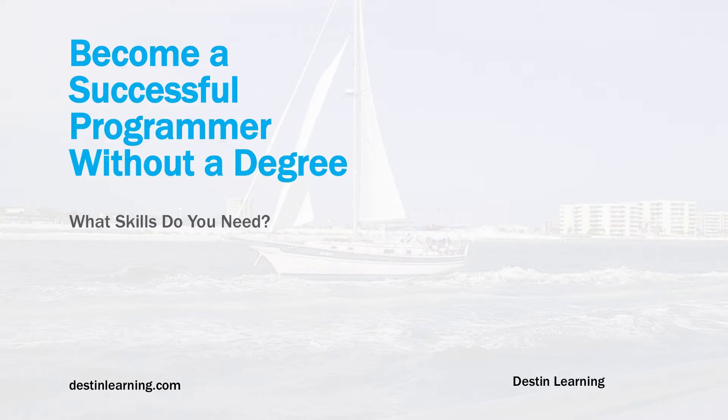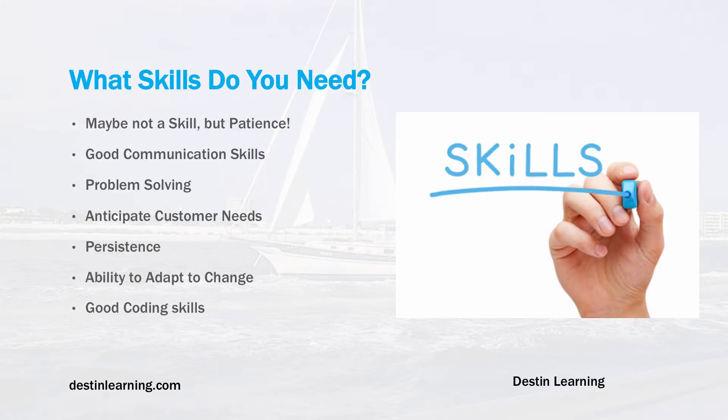In this lecture we're going to talk about the skills that you need to become a successful developer. Let's go ahead and get started. What really are the basic core skills that you need?